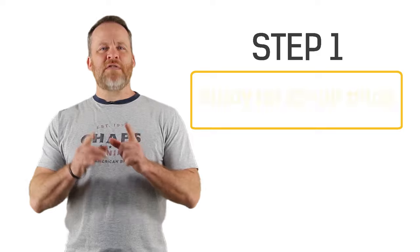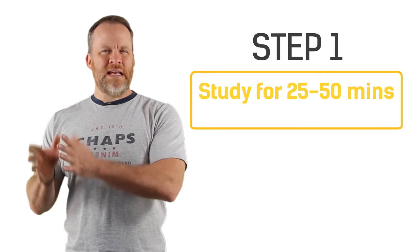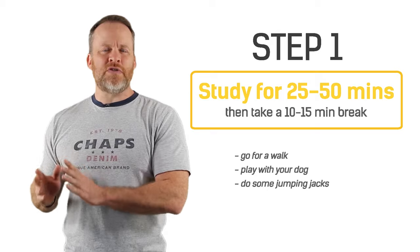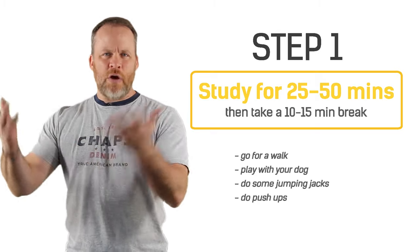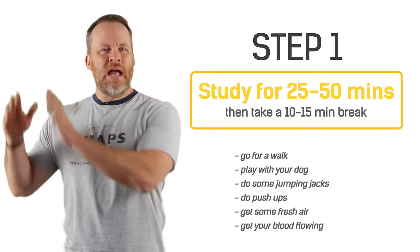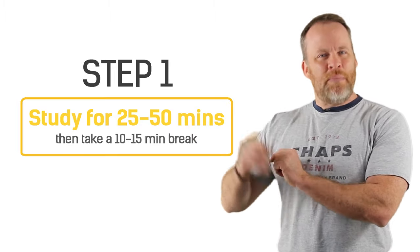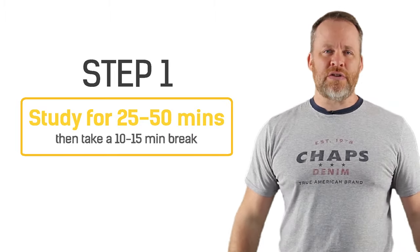Step number one: study for 25 to 50 minutes, then take a 10 to 15 minute break. Go for a walk, play with your dog, do some jumping jacks, push-ups. Just go get some fresh air, get your blood flowing, and then go back and study again for 25 to 50 more minutes. Repeat that until you're finished with your studying.